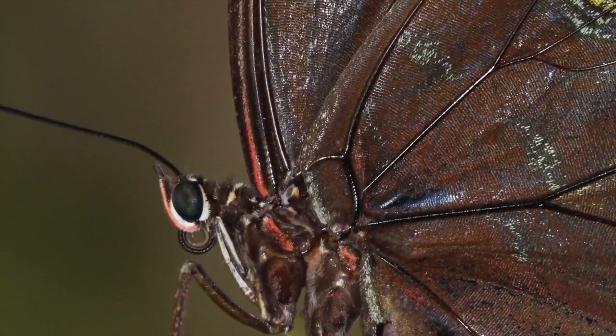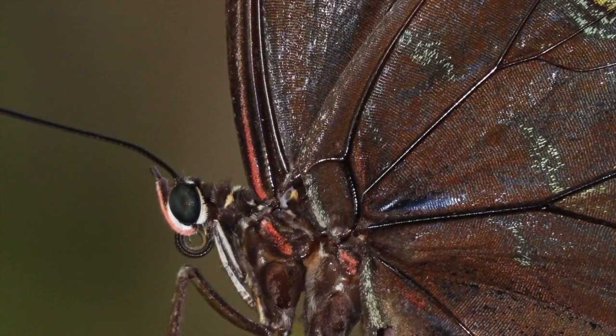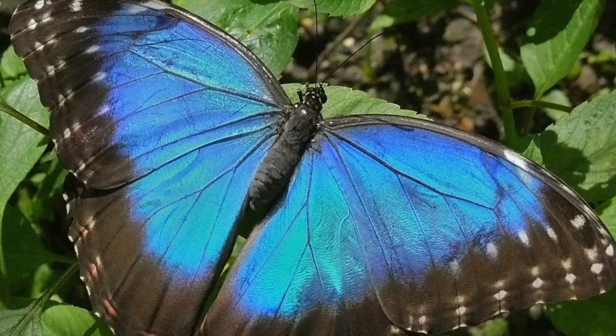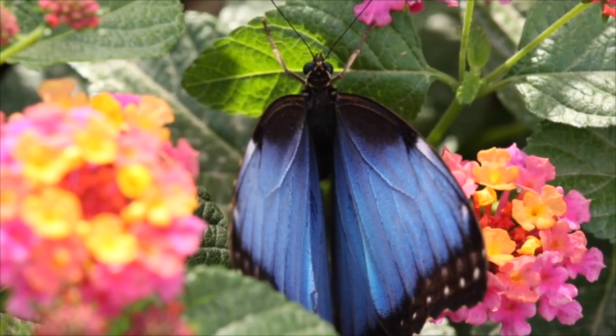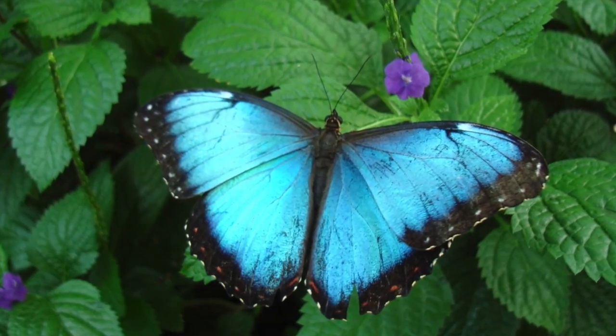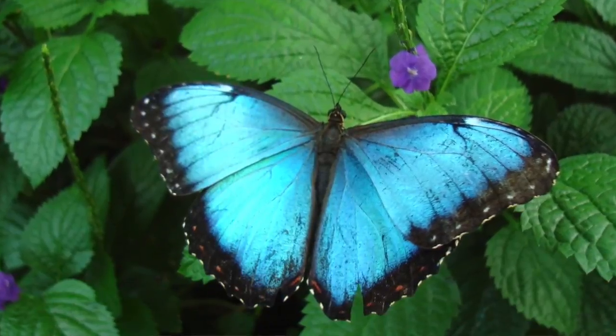As you see them in flight, that brown and blue are going to contrast as the wings open and close. It almost has that disappearing effect — like it disappears and reappears. So it's a really interesting dynamic between the bright blue coloration on the top side and that muted brown coloration on the underside.